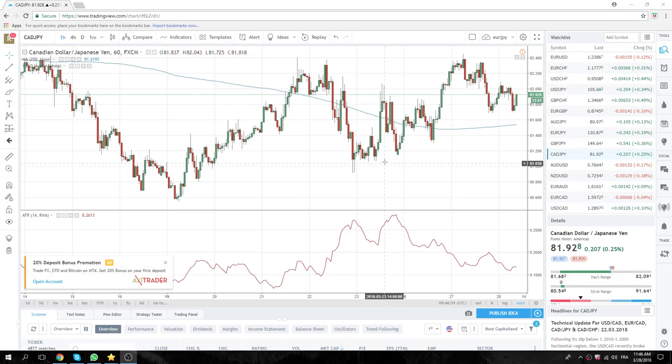Good morning New York Traders. Risk-off theme still intact at Privateer FX. We've been 2600, 2620 in the S&P, so we're dead in the middle now at 2610.